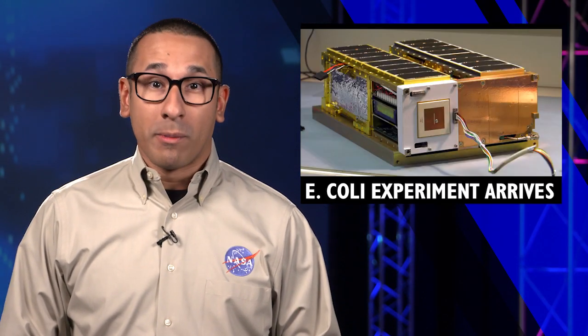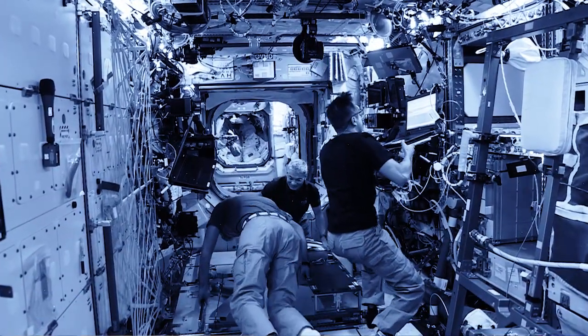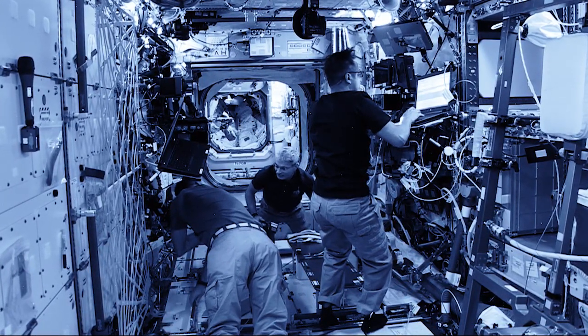One experiment delivered on Cygnus is the E. coli antimicrobial satellite, which could help us determine appropriate antibiotic dosages to protect astronaut health during long-duration missions. Antibiotic resistance could pose a danger to astronauts, especially since microgravity has been shown to weaken human immune response.